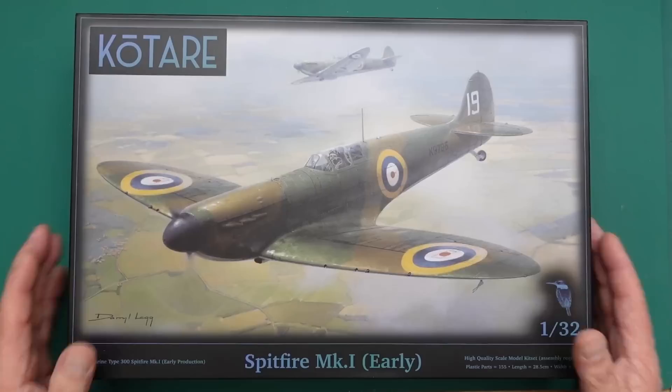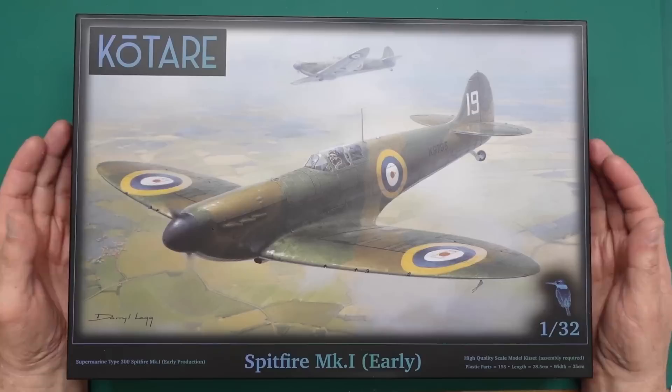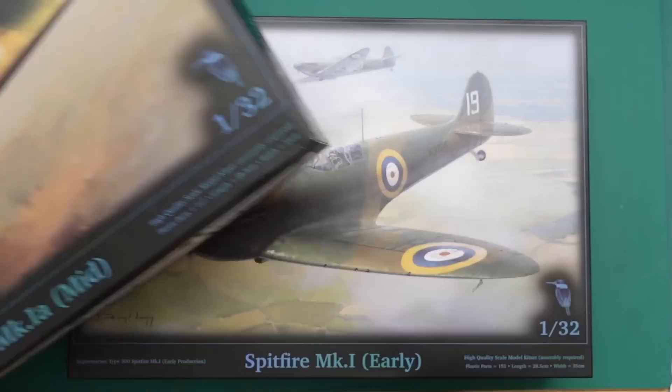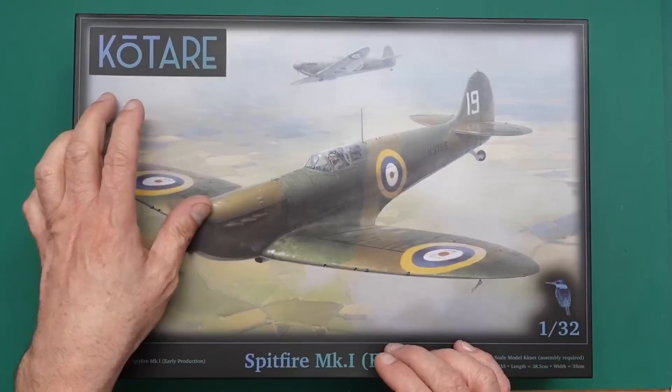This is their latest release. There is a Mark 5 on the way, and as many of you will know, there is a Bf 109 on the way as well. Qatari is a fairly new company - this is really only their third release. Their first release was the Spitfire Mark 1a, and then they had a second release which was basically the same kit but with a resin figure.